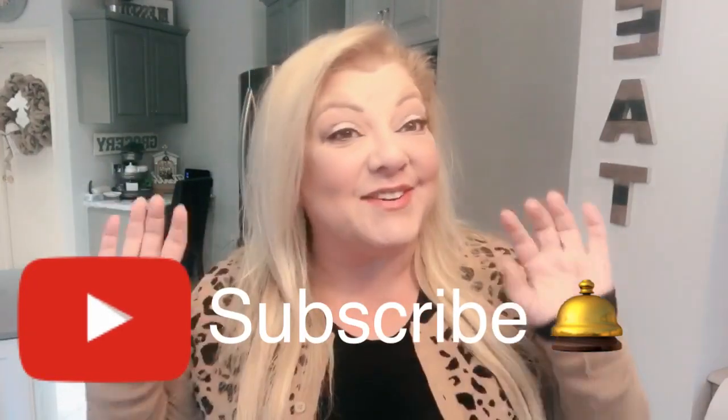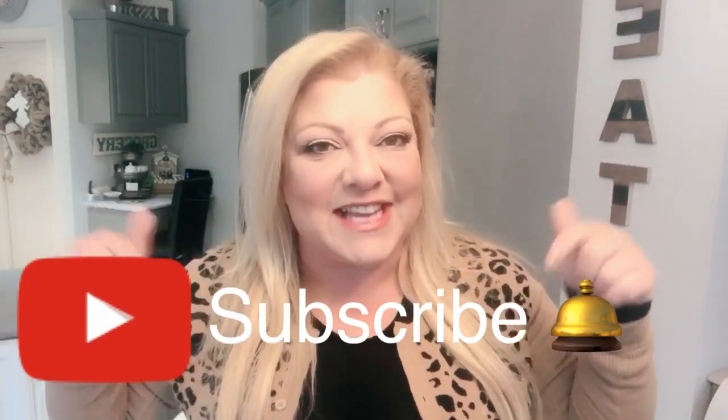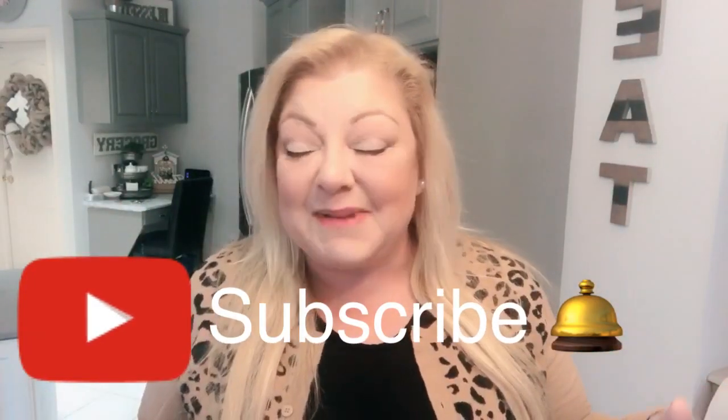Hey YouTube, hey everybody, welcome back to my channel! If you are new and happen to stumble by, I'm your girl Bella and I would totally love if you hit that subscribe button down below and click on the little bell. So hey guys, happy Friday! This is a totally different video for me - I've been told that I do vlog style videos, I don't know what the difference is, I just flip the camera on, say hi to my girls, and record whatever I think.